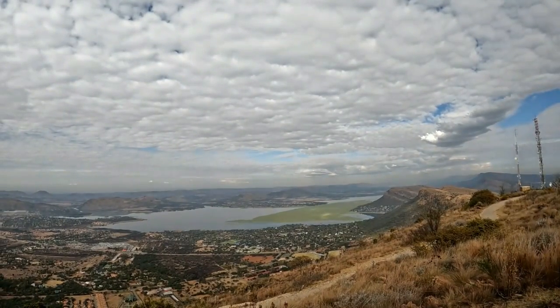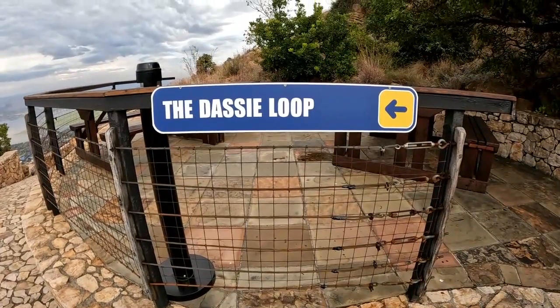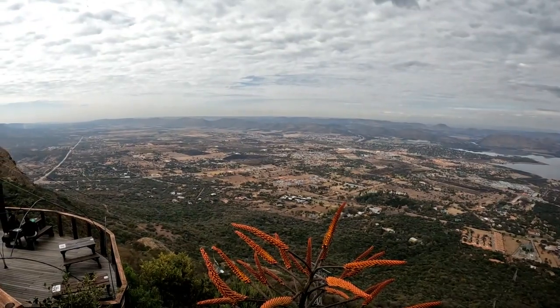We spent about two hours up there, took in the panoramic views, had something to eat, and did the dusty walk which gives you incredible views from all angles.